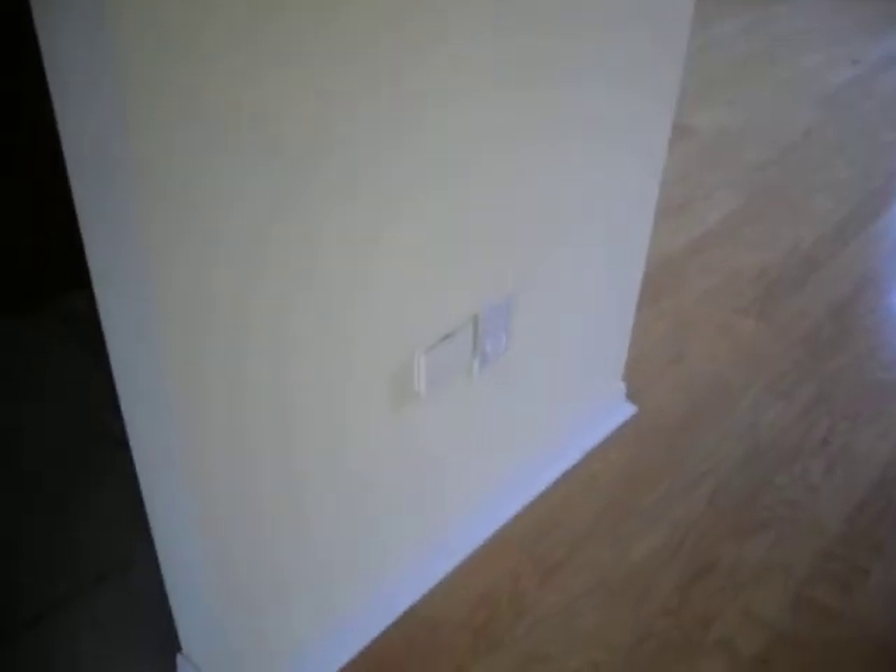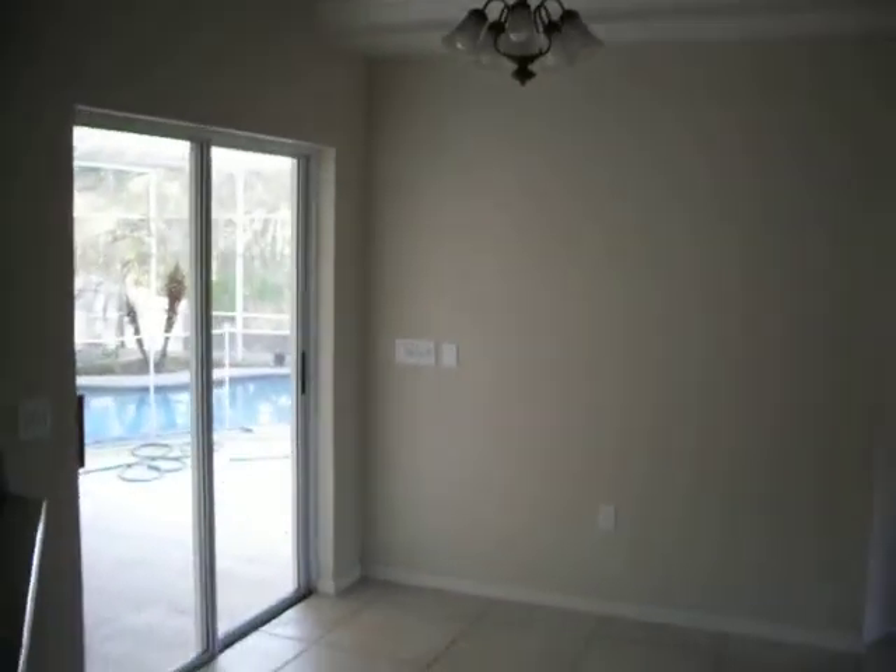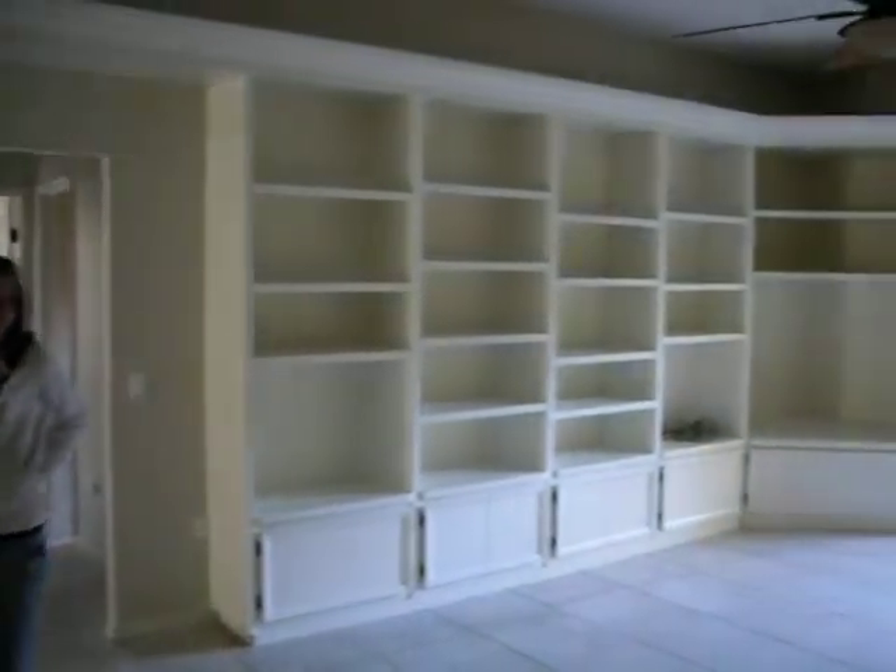We'll go into the formal dining room. There's a central vacuum hookup there. Granite countertops. Dark maple cabinets with speakers up in the wall. Nice soffits. Sink from the bottom, nice fixture there. There's the standard dining room area. Nice big oak built-in for all of our audiovisual stuff.